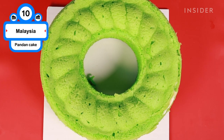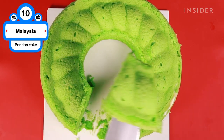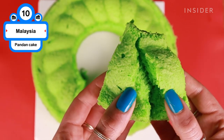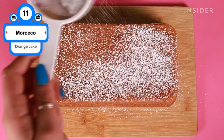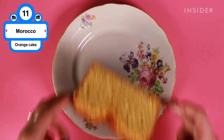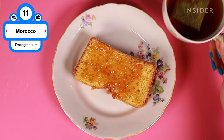Pandan leaves give this chiffon cake a bright green color and a soft, grassy aroma and floral taste. The pillowy sponge is baked into a tube shape, then sliced. It can be dusted with powdered sugar or even a dollop of ice cream. Orange cake mixes orange juice and zest into standard cake ingredients to create a sweet and fluffy loaf cake that's dusted with powdered sugar for a festive touch. Eat this slice of heaven with a little jam and a cup of tea in hand.